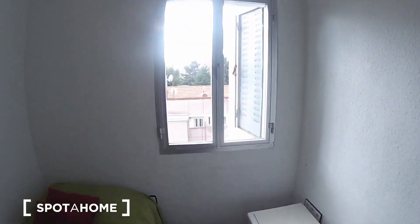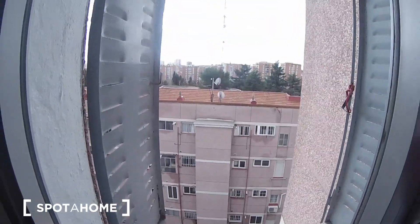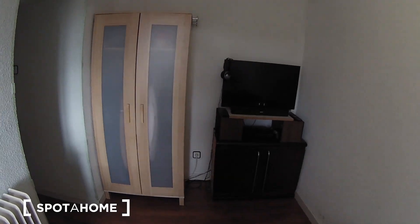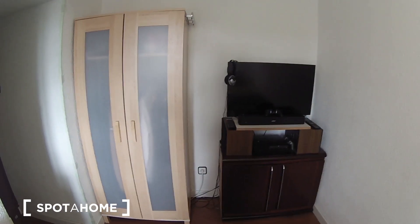Here's the window that goes outside to the street, so you will have a lot of natural light. On this side of the bedroom you have the TV, and you will have another one — the TV stand. It's really nice.